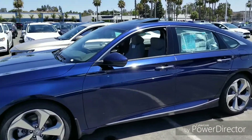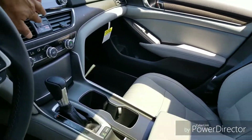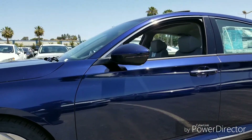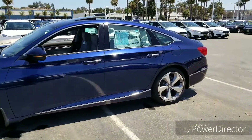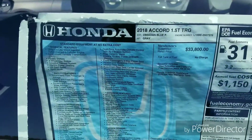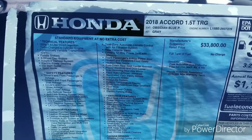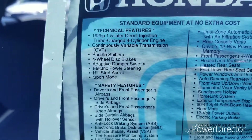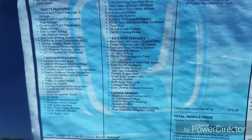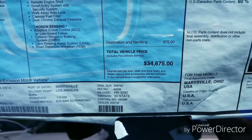Walking around the side, you'll notice you get your sunroof and turn indicators in the mirrors — let me turn those on so you can see them. There we go, turn signals in the mirrors. Looking at the sticker: 2018 Accord 1.5 Touring in obsidian blue pearl with a gray interior, 192 horsepower, and a CVT continuously variable transmission.